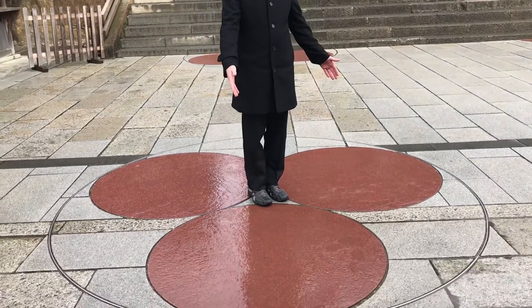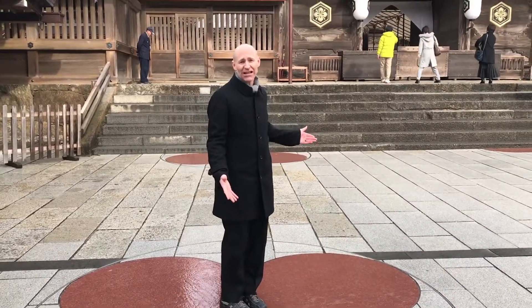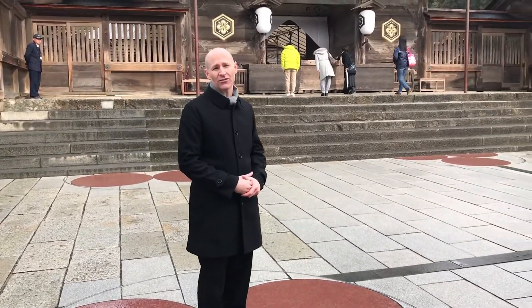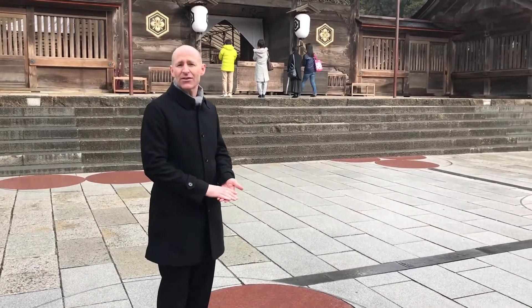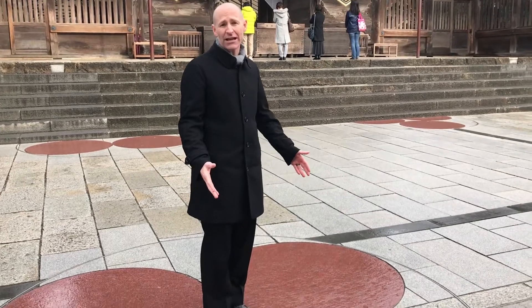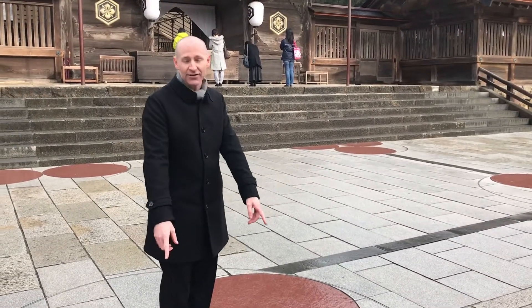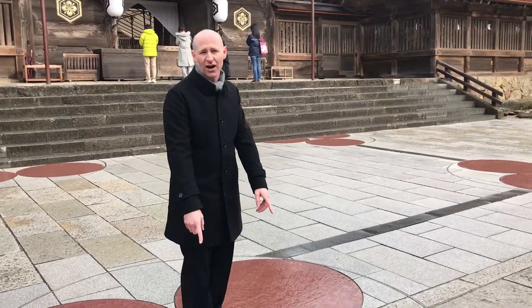Where I'm standing, this used to be giant pillars. Izumo Taisha used to be 48 meters high, the tallest building in all of Japan. This was in the 13th century. They didn't know if it was actually true that it was 48 meters tall, but they dug up giant pillars under where these circles are and verified that it was actually true.